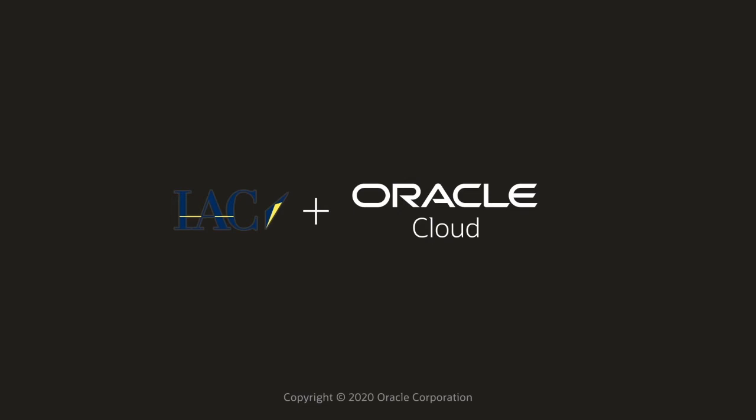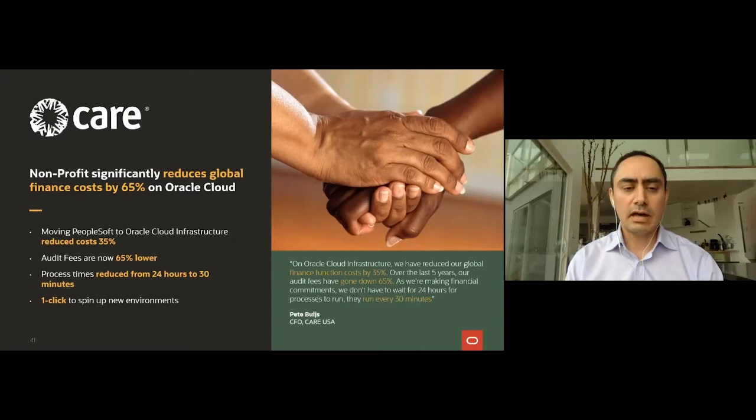Another customer that moved applications to Oracle Cloud is CARE — a nonprofit that wanted to move PeopleSoft from their on-premises environment to Oracle Cloud Infrastructure. By doing that, they were able to reduce the overall global finance costs by 65%.